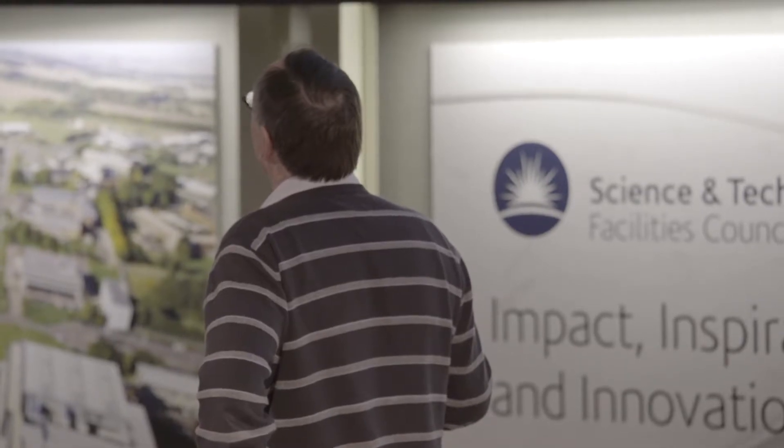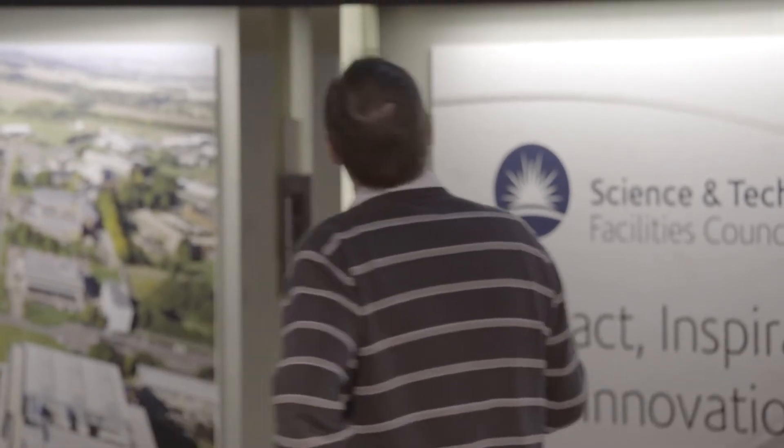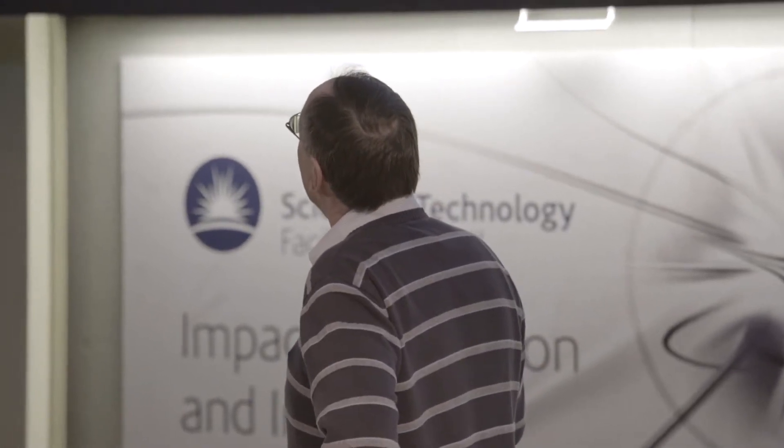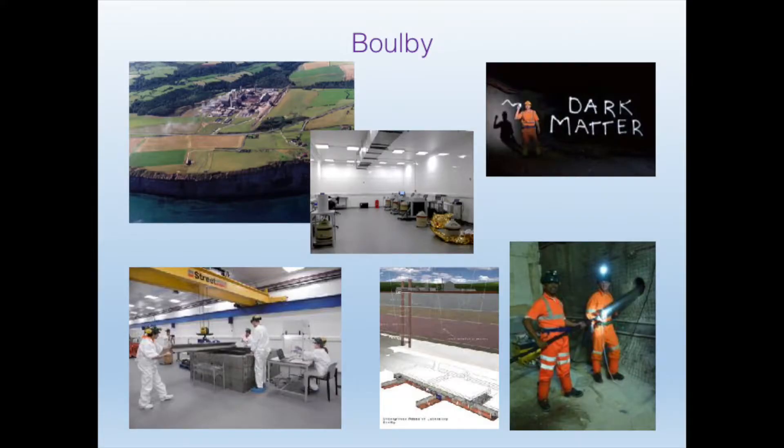In the centre you can see our laboratory — it's quite a large laboratory, a kilometre underground, very clean. Hence people are wearing the white bunny suits and special footwear. In particular, we've been searching for dark matter down there.